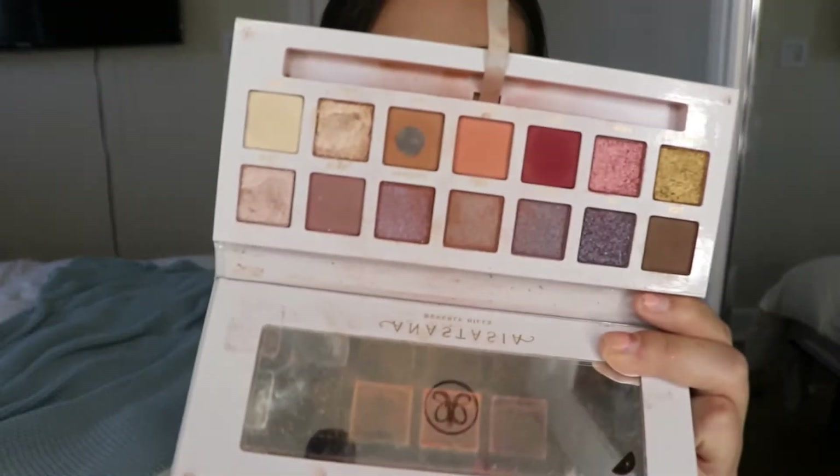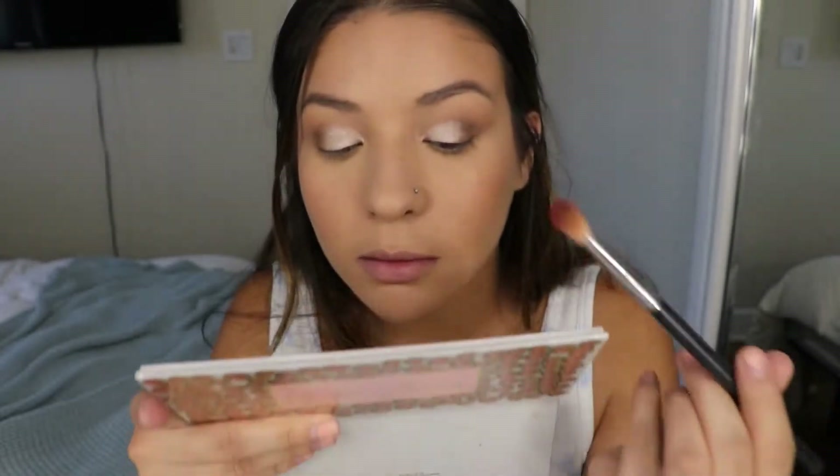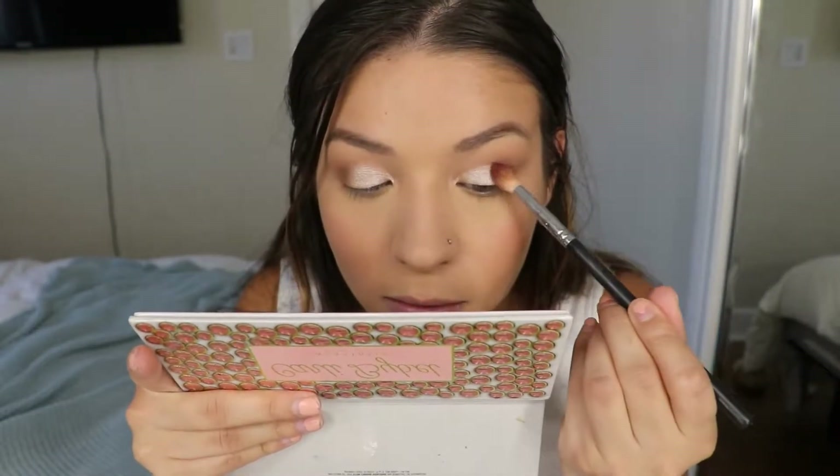I'm going to go in with a shade from my Carli Bybel palette just because I don't like how this look is coming out with the ELF stuff. I think I'm going to do like a burgundy shade — I'm going to use this pinky one on the outer V and see if that helps the look.